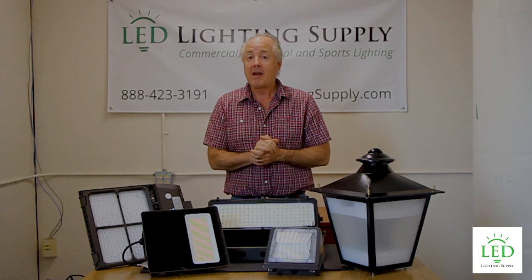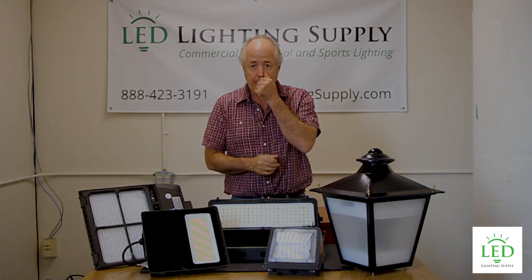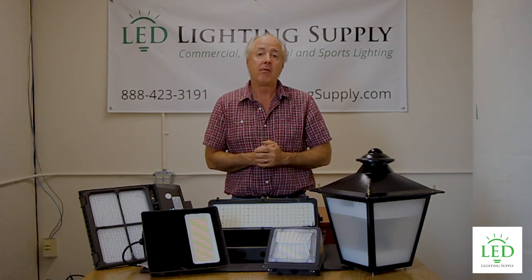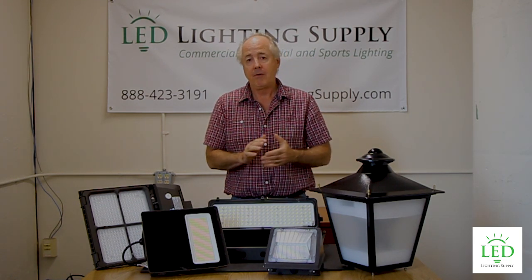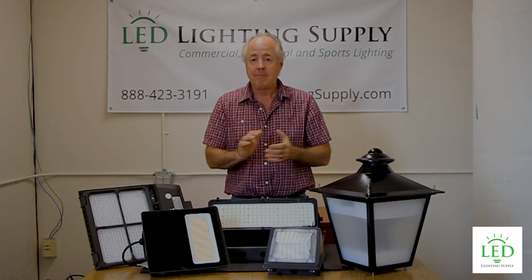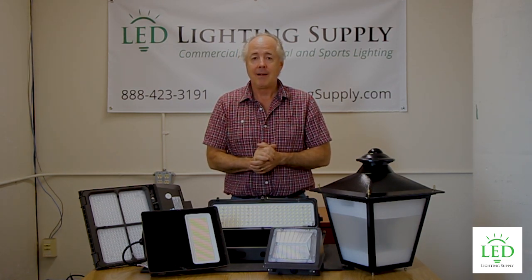So give one of our lighting specialists a call. They'll help you, ask you the questions, figure out what you have and what you need, and recommend the right solution for you. And if a lighting plan needs to be done, they'll work with you to get that done. Give us a call and let us know if you have any questions. Have a great day!